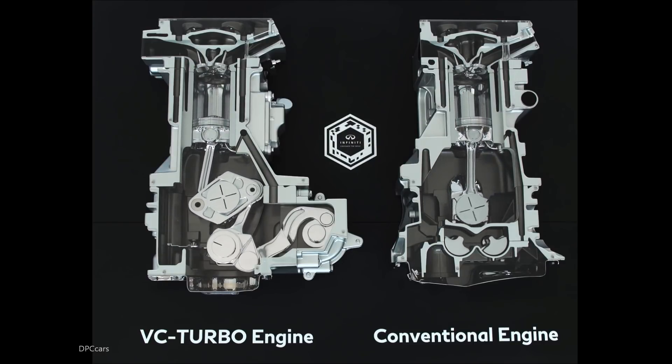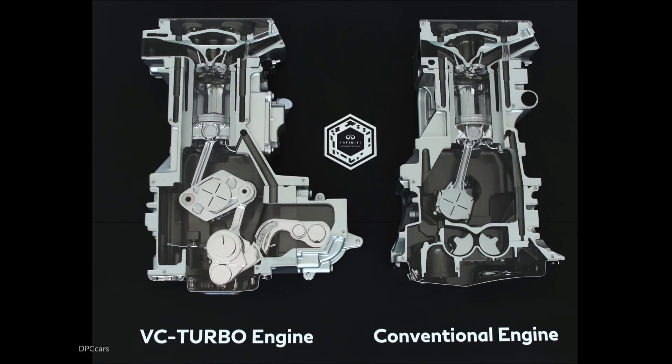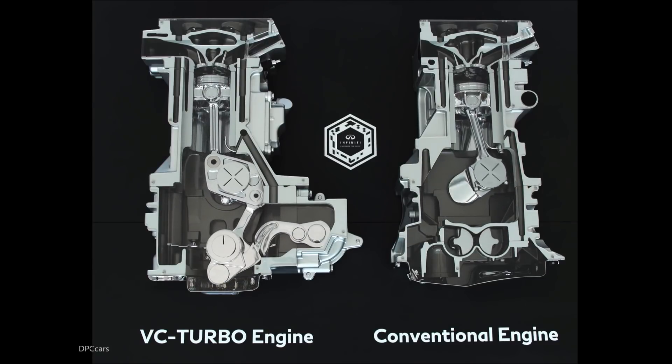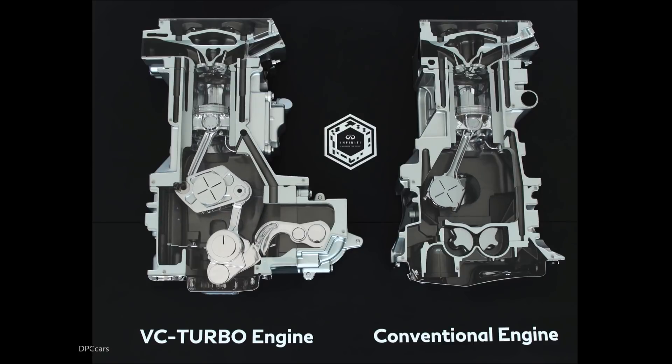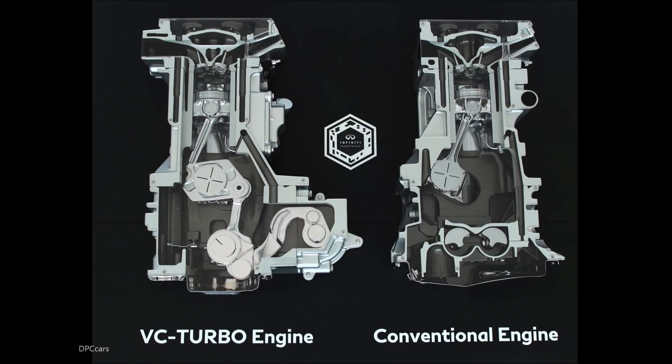A high compression ratio gives greater efficiency, but in certain applications poses the risk of premature combustion — knocking. A low compression ratio allows for greater power and torque, and avoids knocking.